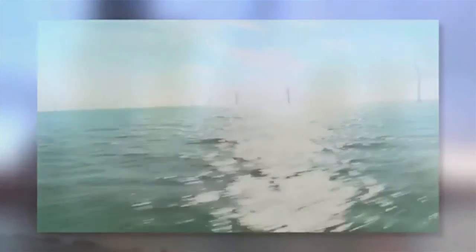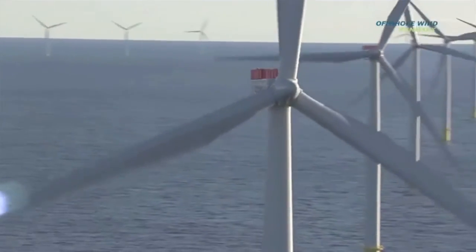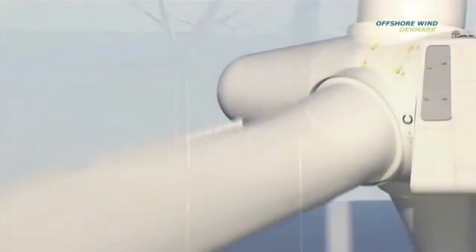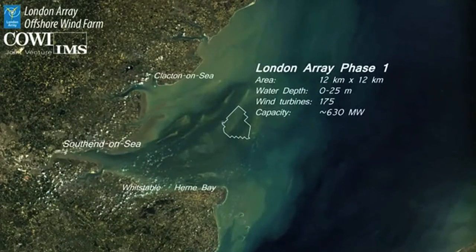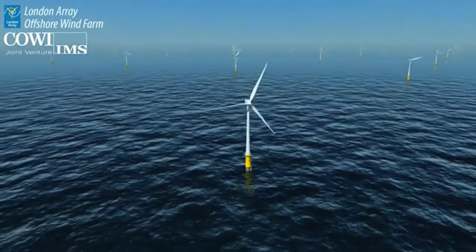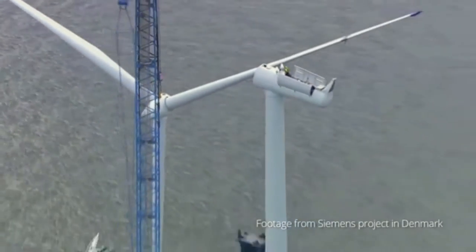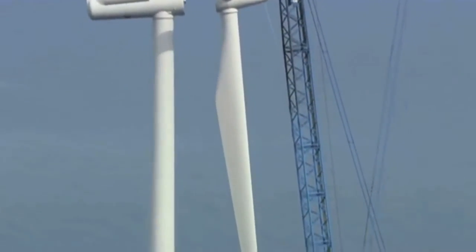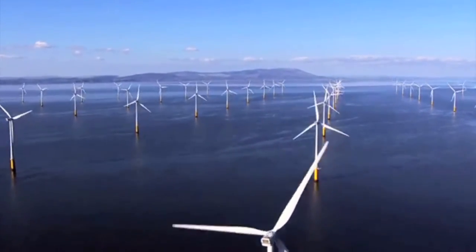The first offshore wind farm in the world was built off the coast of Denmark in 1991, and that plant is still operating today. Since then, the Europeans have installed over 3,000 wind turbines with over 10,000 megawatts in operation. The U.K. is currently on track to power all of the homes in the U.K. from offshore wind. It's become a massive global industry — over $20 billion a year are being invested in offshore wind, and over 85,000 people work in it globally, with that number projected to double within the next 10 to 15 years.